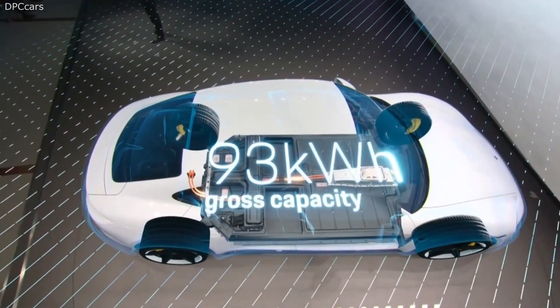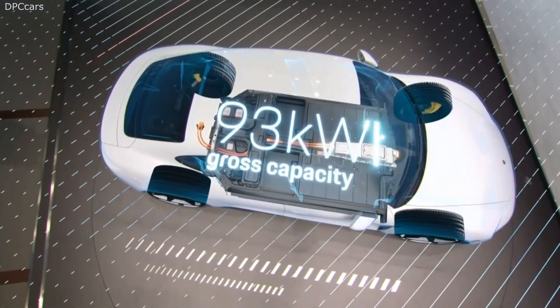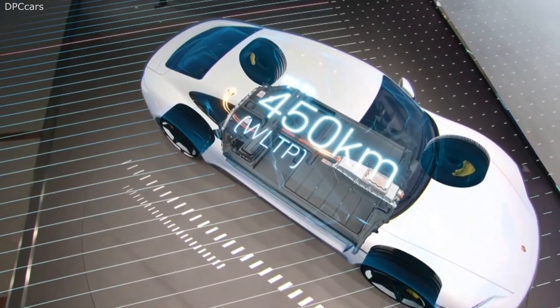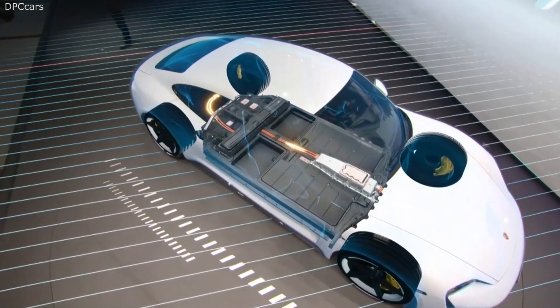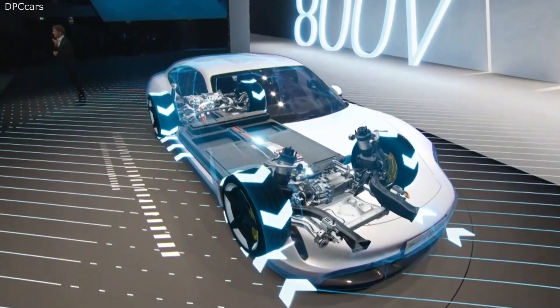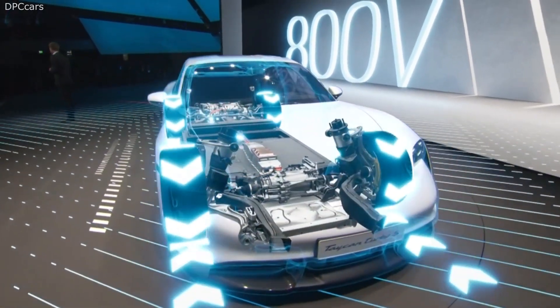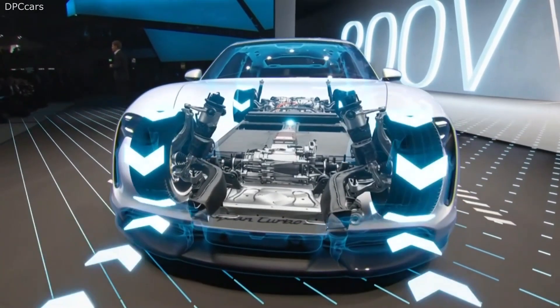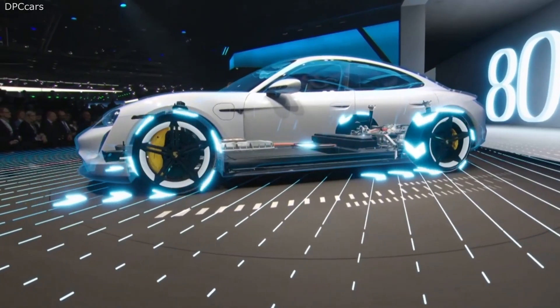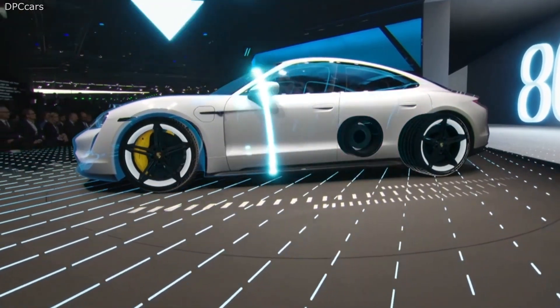We have two constantly excited synchronous motors, one on each axle. They are designed for efficiency and top performance under constant load and also when accelerating. The performance battery has a capacity of 93 kilowatt hours and has WLTP ranges of up to 450 kilometers. We also have enormous recuperation that helps to achieve that — up to 265 kilowatts are recuperated electrically with the Taycan, also with the best possible driving dynamics.